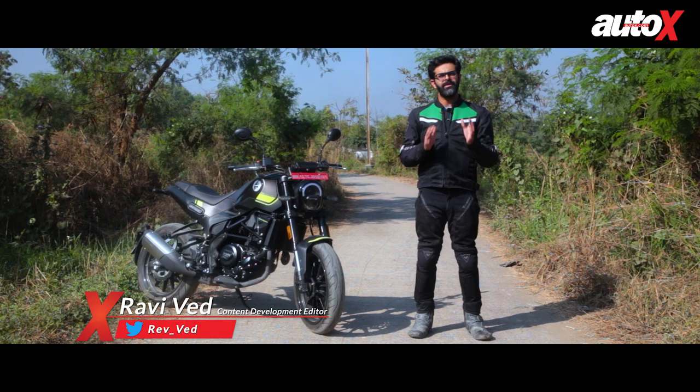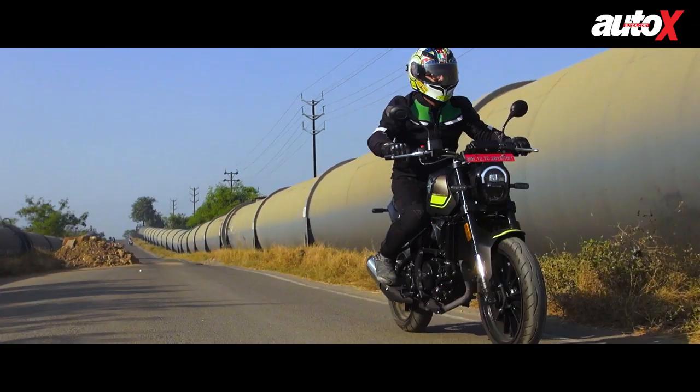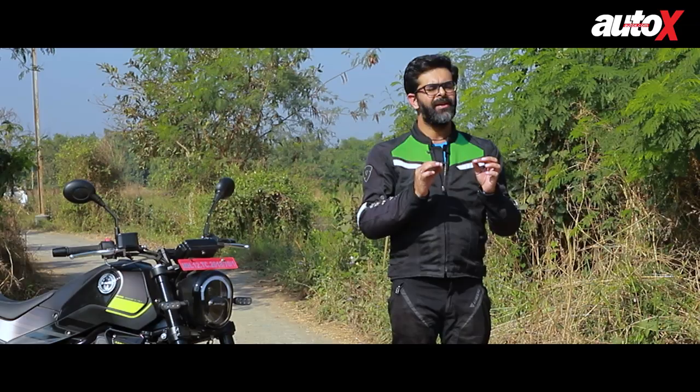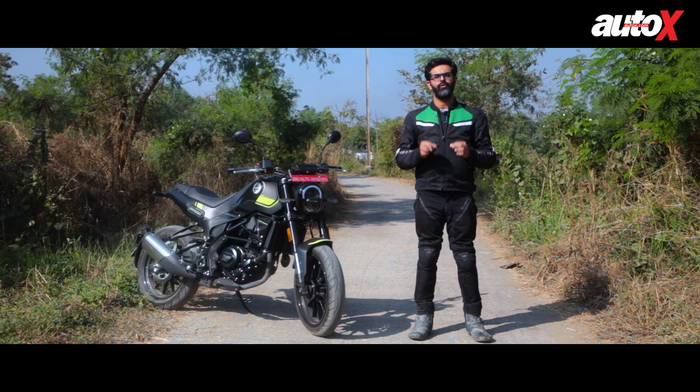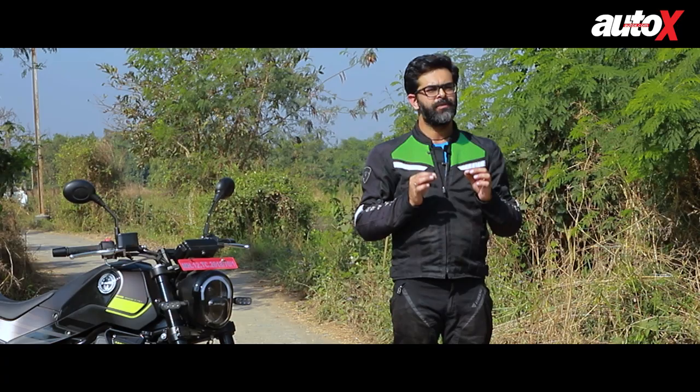The Indian motorcycle market has gone through a huge metamorphosis over the past decade or so. Gone are the days when there were very few players in the market and options in the affordable performance category were few and far. Enthusiasts today have nearly 10 motorcycles in the 200 to 250cc category and nearly as many in the 2 to 2.5 lakh price bracket. There are body style options as well.